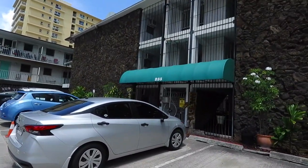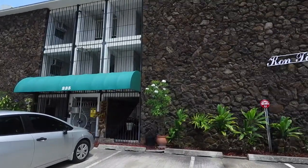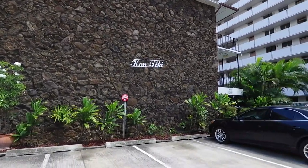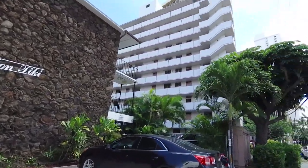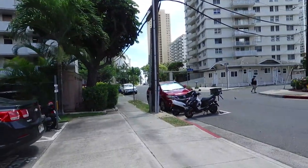This is the front of the Contiki — a three-story walk-up built in 1960. It is a boutique building here in Waikiki, within walking distance of the International Marketplace and the beach.